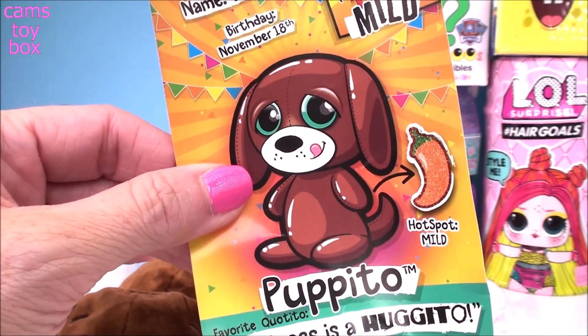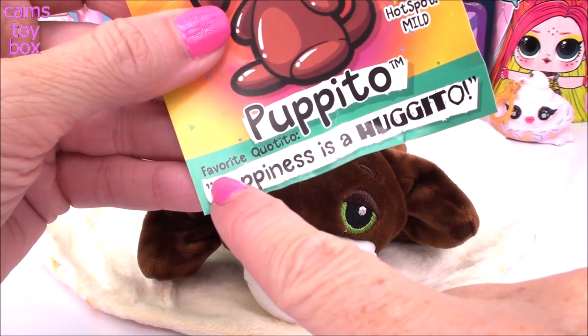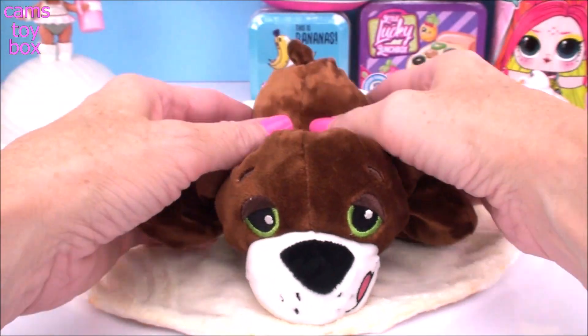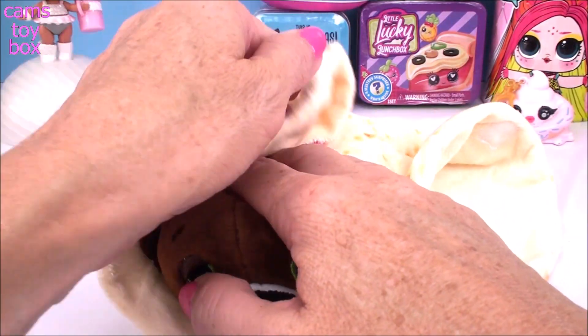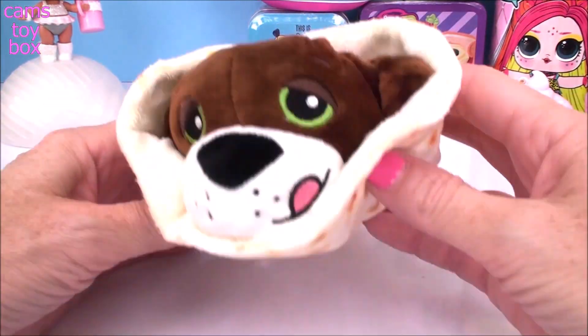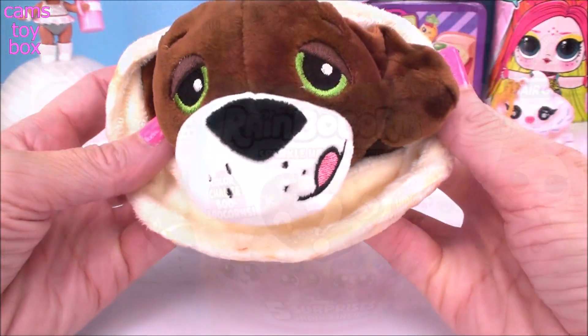What a cutie we got! Look how cute those ears are. His favorite motto: 'Happiness is a hugito.' Absolutely adorable. It's really easy to rewrap your little Cutito—you put the bottom on first, fold that over, fold this over, and there's a little piece of Velcro which connects. This way you can put them right back in there and they stay nice and snug. Super cute.